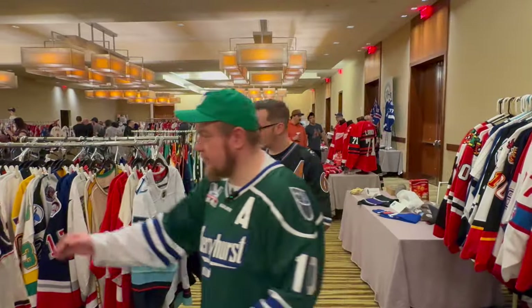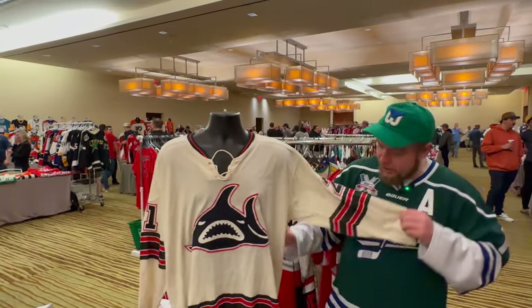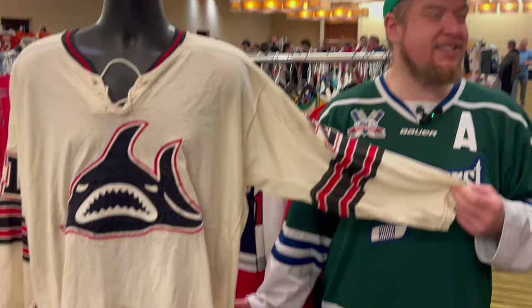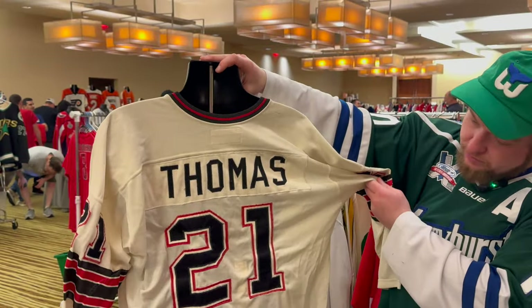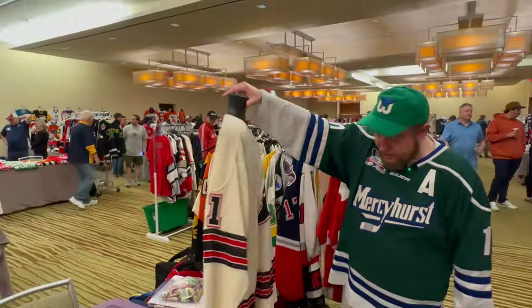Look at the level of this stuff. This is a WHA Los Angeles Sharks jersey. First off, look how tiny it is — this is mid-70s, this is a game-worn. Yeah, all the stuff here is game-worn. I would put this in like a small or medium today. Players with pads wore these things — unbelievable.